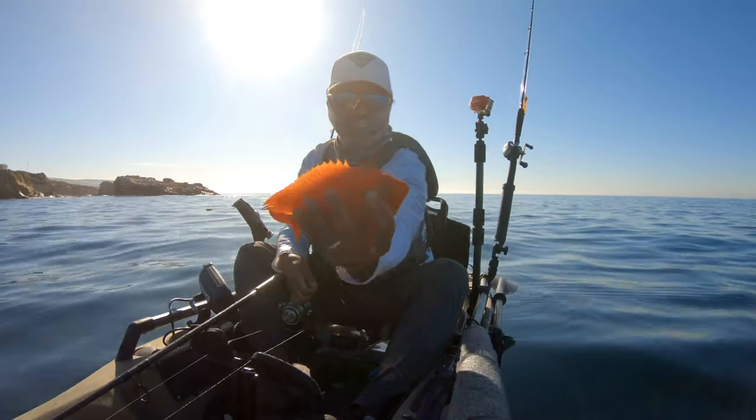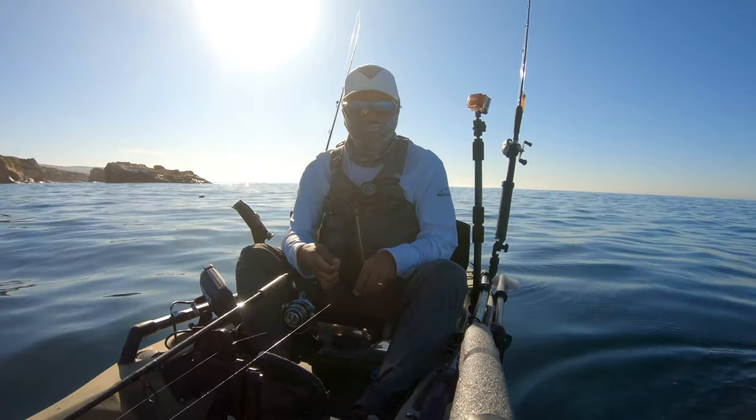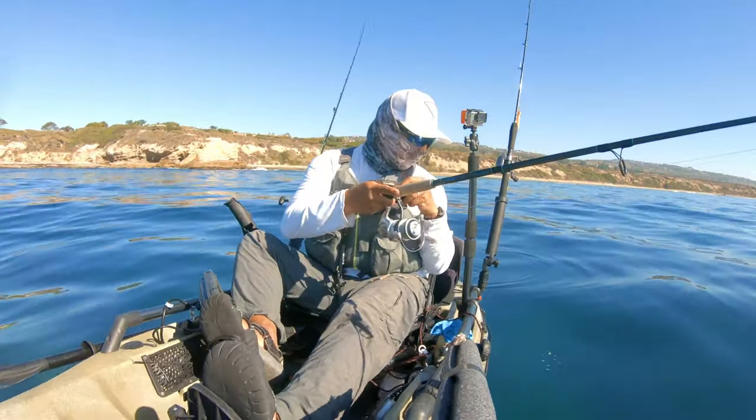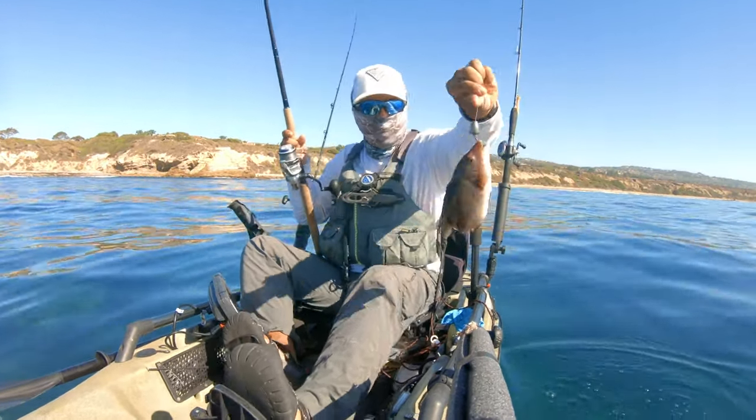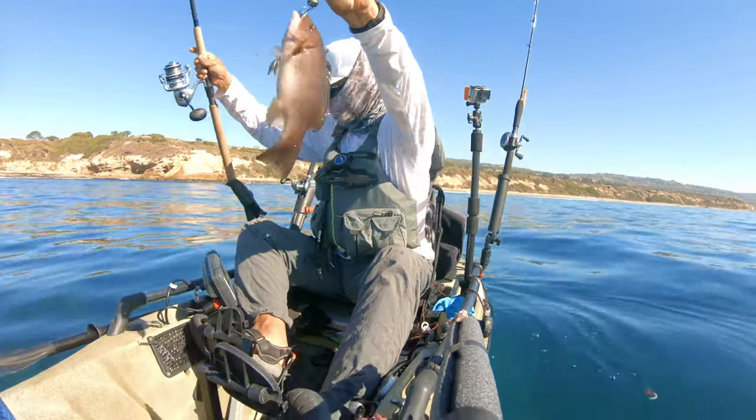You may have noticed from the underwater footage earlier that there were just so many Garibaldi in this area. Just beneath my kayak there was like a school of them — they just kept attacking the shrimp I was casting out. Here's the first of several California sheephead caught today; they were all about the same size, so I let everything go.